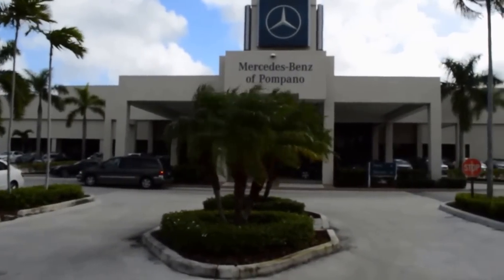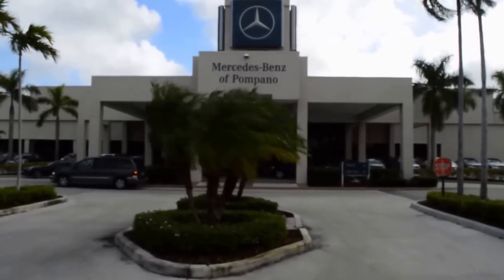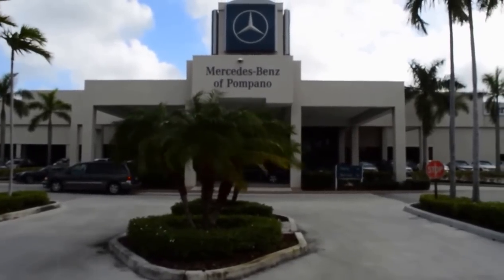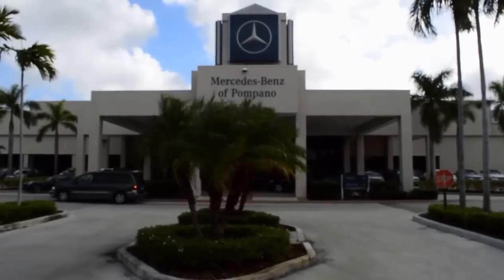Well, we are Mercedes-Benz of Pompano. We're an AutoNation store, which makes us one of the largest — the world's largest automotive retailer. AutoNation is a stock exchange company, trades under the ticker symbol AN.